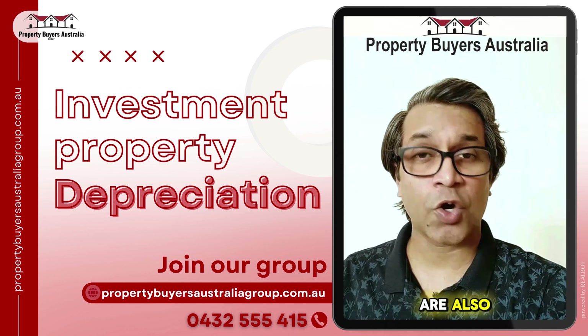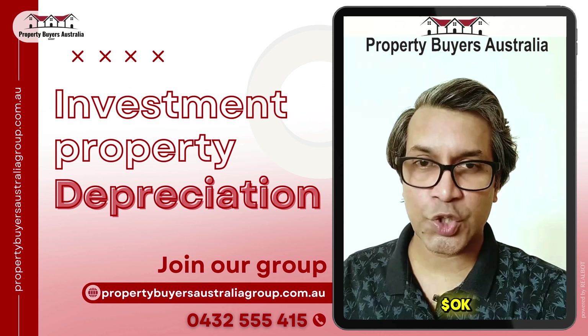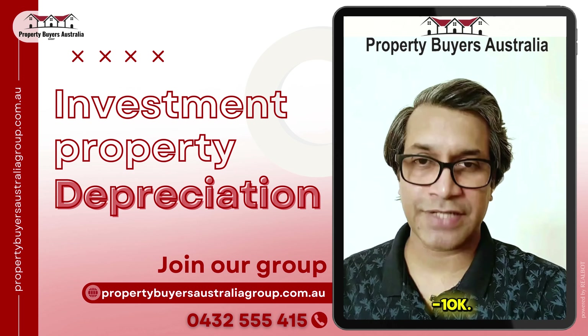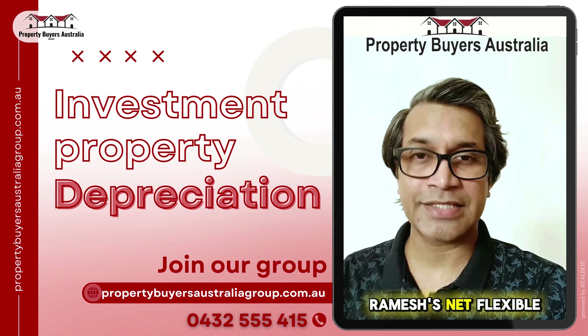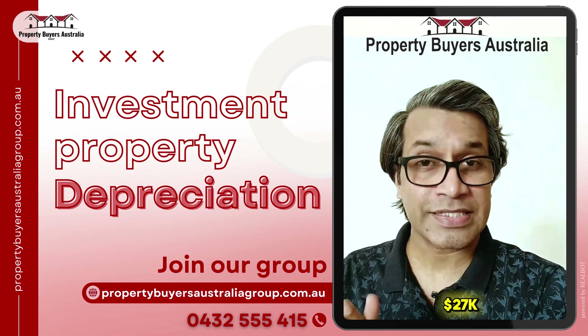The net property income before depreciation is $0k. After applying the $10k depreciation, the net property income after depreciation is negative $10k. Therefore, Ramesh's net taxable income is roughly $90k, and he pays $27k in taxes instead of $30k.